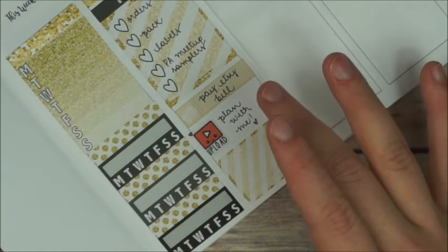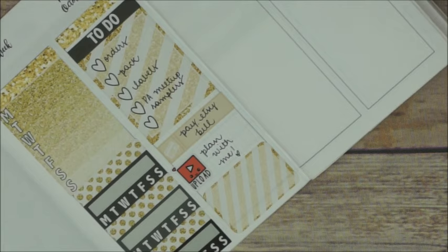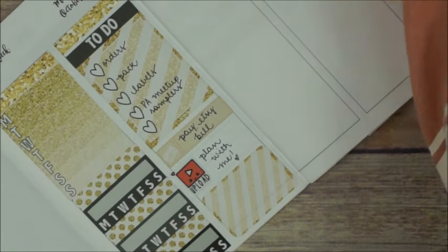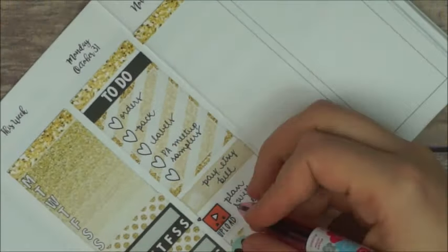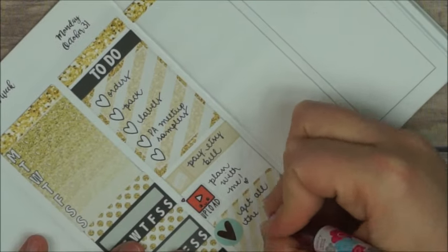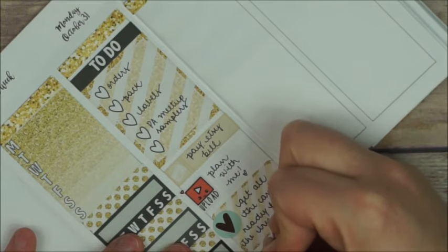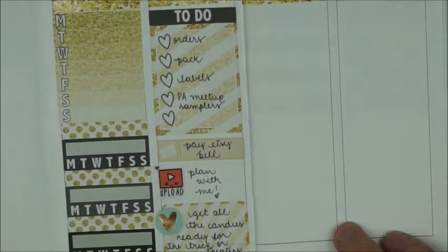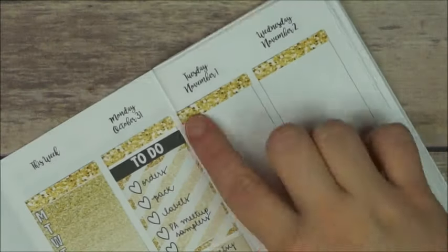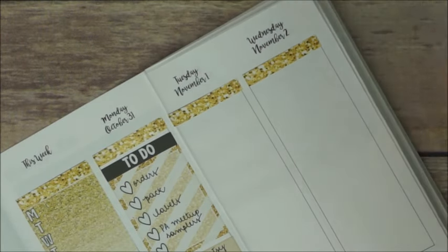Underneath it I place a half box with a little foiled heart from Clever Gal Crafts, and I write down that I have to get all the candies ready for the trick-or-treaters — and be very strong and not eat any, because I don't know, it's gonna be hard. We'll see how it goes.